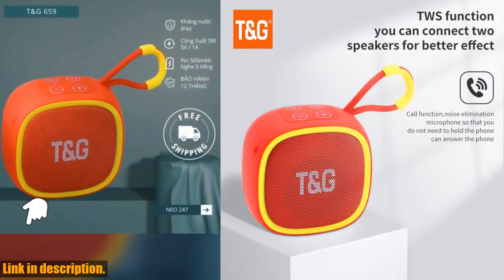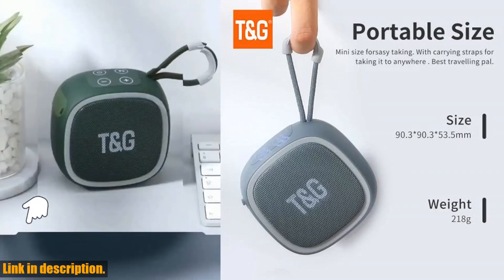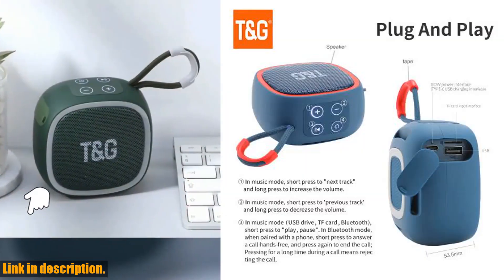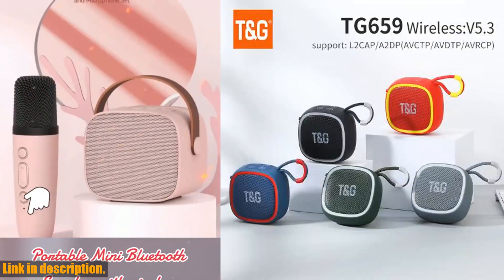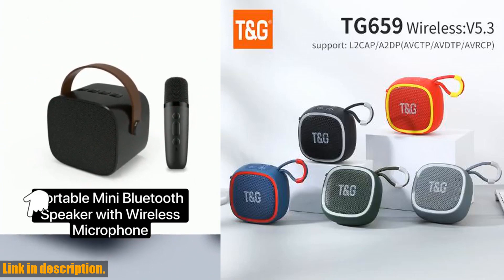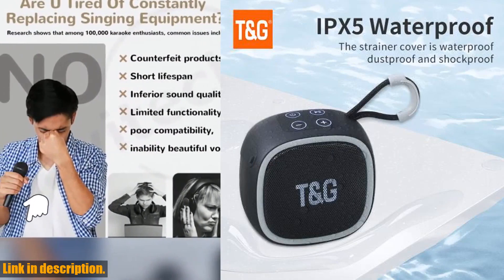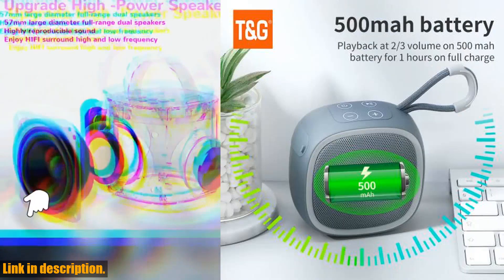Let me tell you, this little gem packs a serious punch. With TWS Bluetooth 5.3 technology, you can enjoy seamless, high quality audio streaming from your phone or any other Bluetooth-enabled device. The sound quality is absolutely mind-blowing, thanks to the hi-fi loudspeaker that's built into this sleek and compact speaker.